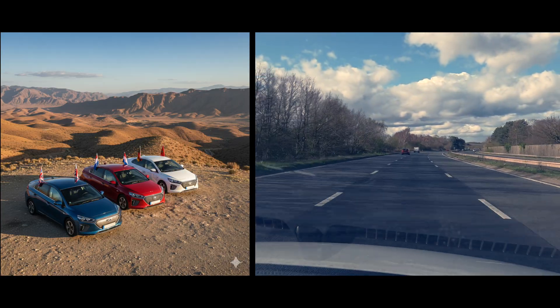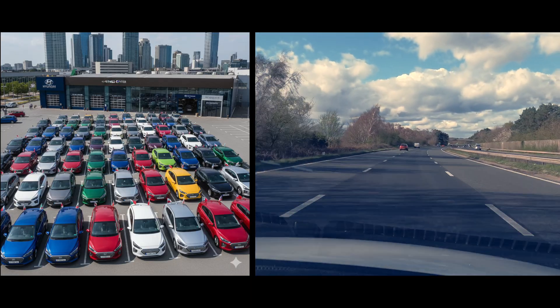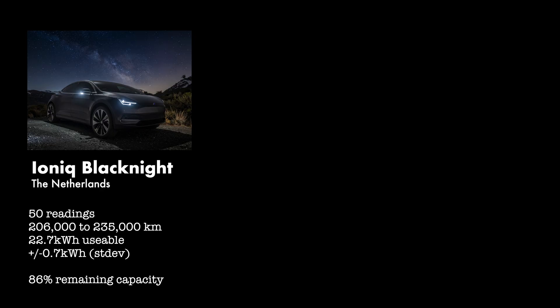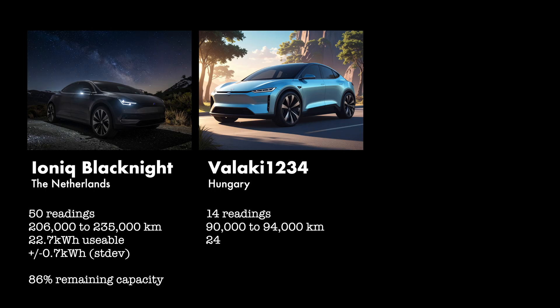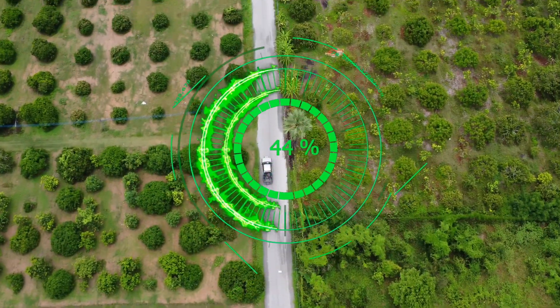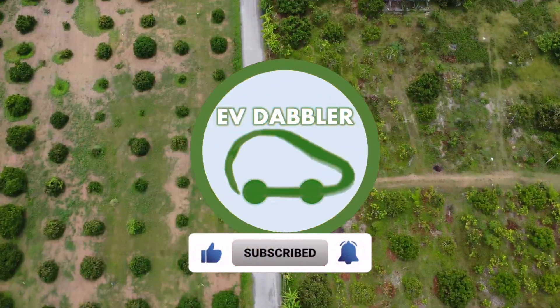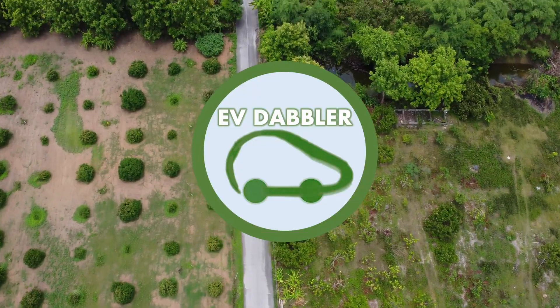In fact, I think they're a bit of a pioneer group. A huge thank you to everyone who played along. A special call out for the IONIQ Black Knight from the Netherlands, as they've submitted 50 readings on a car that's well over 200,000 kilometers. And also a special thanks to Valaki1234 from Hungary, who gave us 14 readings, and Sempsey28 from Germany, also with more than 10 readings. So many thanks everyone. Now, if you're not subscribed to the channel, a good time to consider doing so. But enough preamble — time for the stats and the charts.